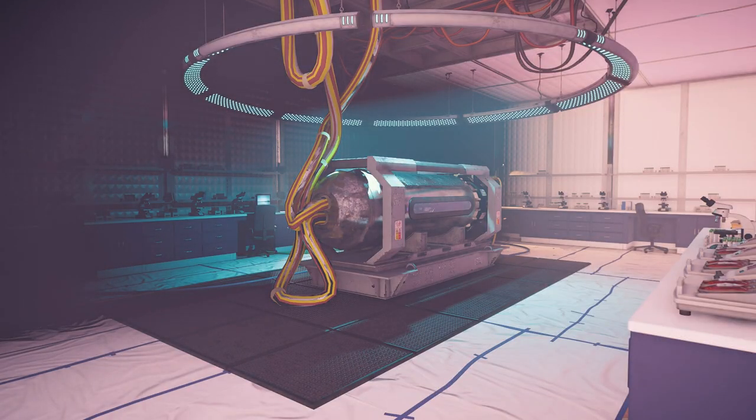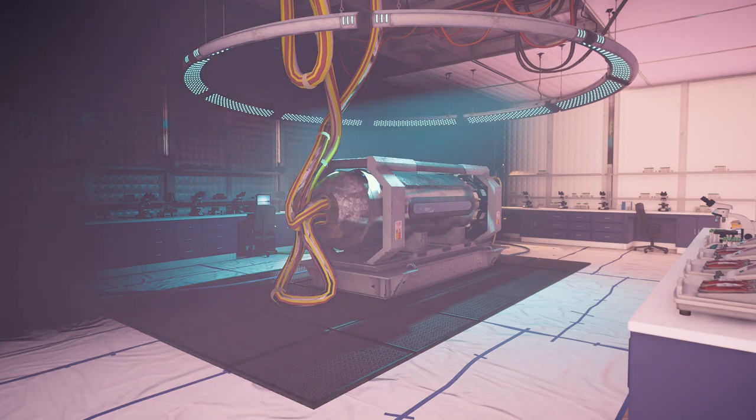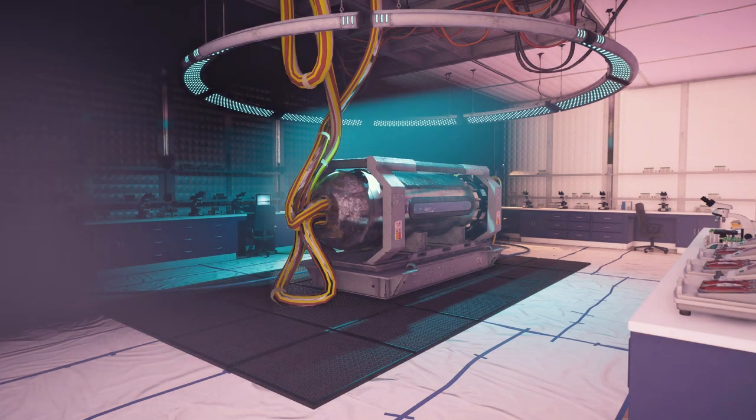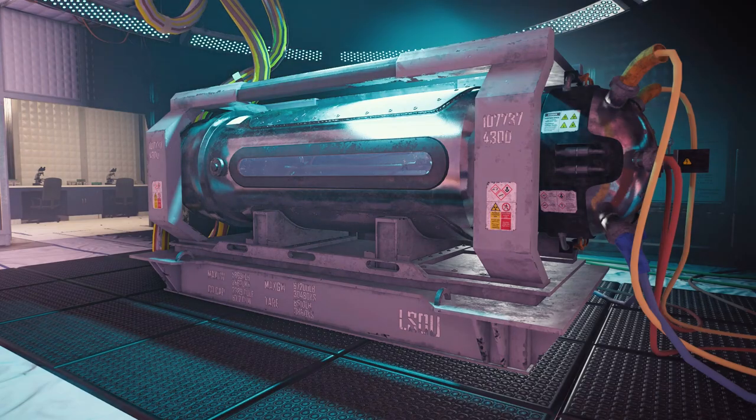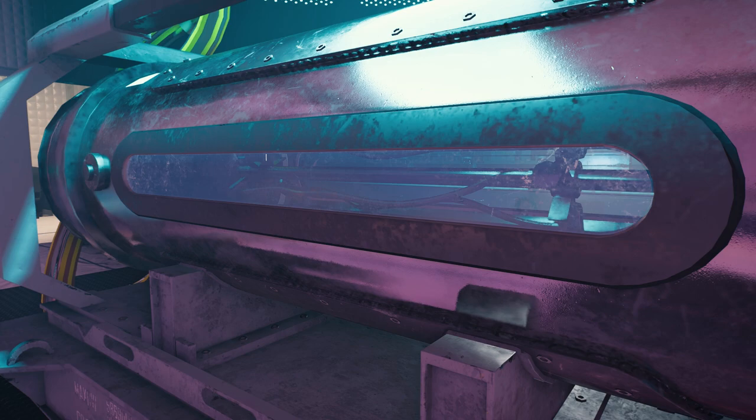Stepping into the room, the first thing you'll notice is the centrifuge, or whatever type of machine it is. Thick wires are coming out of both ends and it's lit by a circular light panel that emits the same blue lights as the canisters we just saw. A sticker on the side of the machine describes it as a radiation-controlled area, with risk from external radiation, as the machine apparently produces x-rays and electrons — at least when the red light is on.